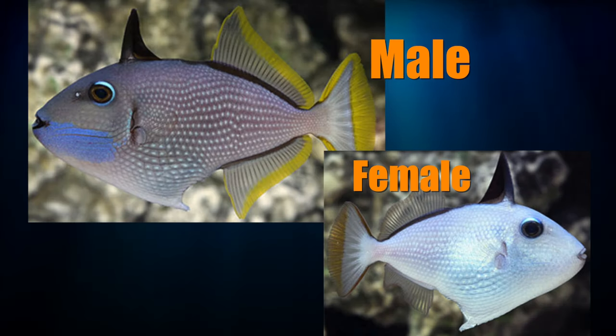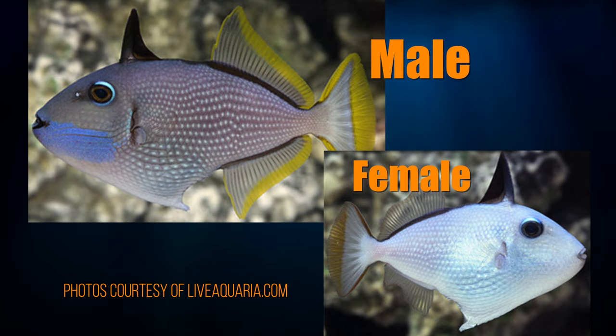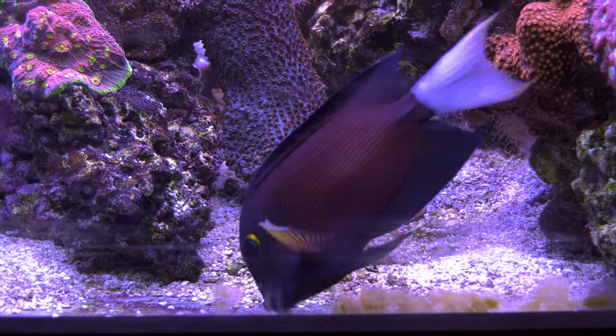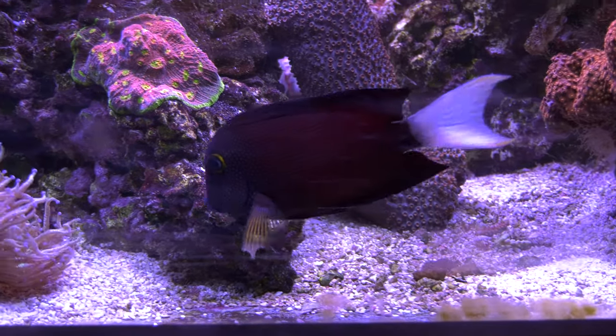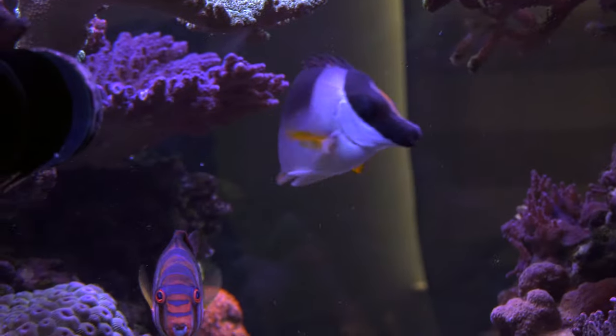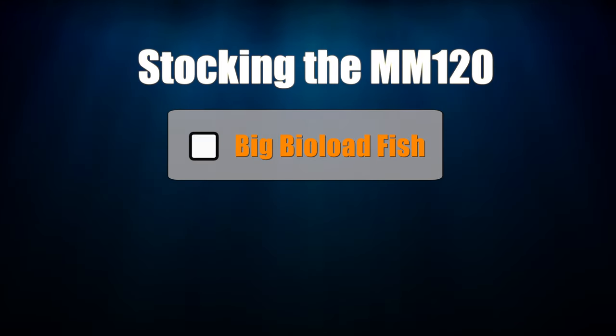I like triggers, which are a big bioload fish, and a pair of blue throat triggers will fit nicely in the Mega Matrix 120. As part of my utility fish, the white-tailed bristletooth tang is a hard-working algae eater but produces a lot of waste. I also like the Magnificent Foxface for its colors and its hard-working algae-eating work ethic. Big bioload fish are now handled.